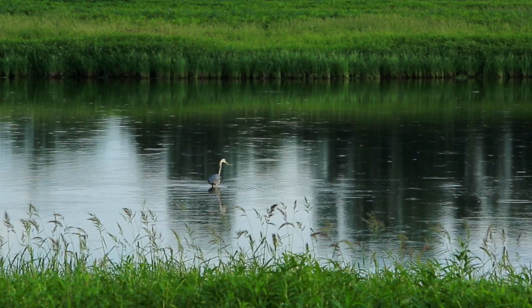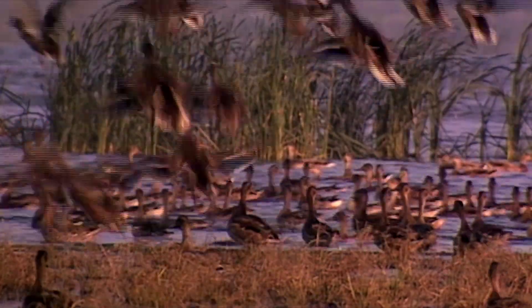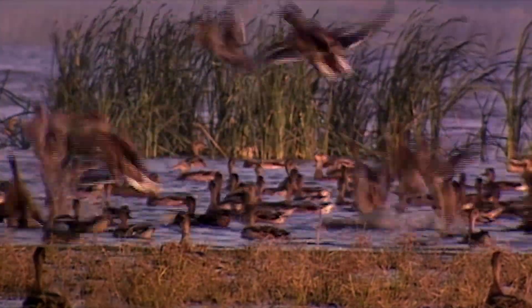The birds are using both public refuges and private wetlands to meet their annual life cycle needs. It's really been a phenomenal investment in conservation, and it's nice to see that the birds are actually using that.